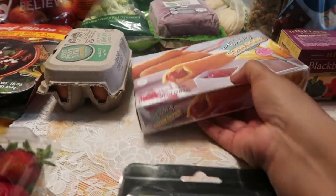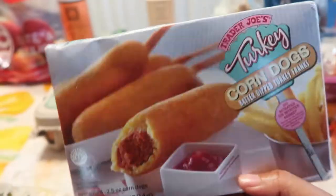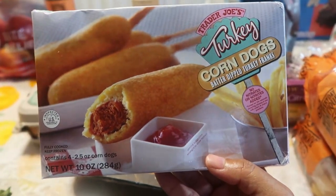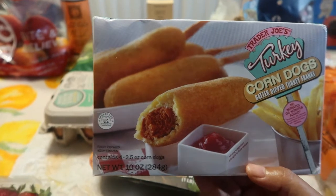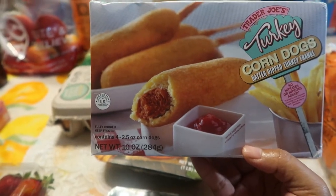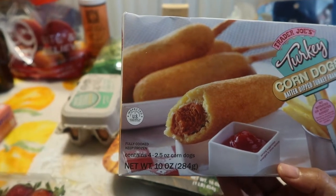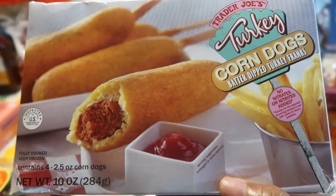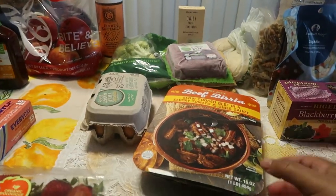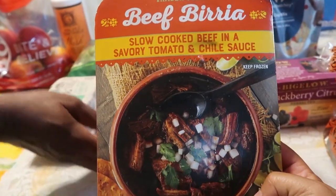The next thing — I always get their turkey corn dogs, I love them. They're my favorite. We have the turkey corn dogs and four come in the package. I could have sworn it used to be three — thank God it's four now! So we got those.